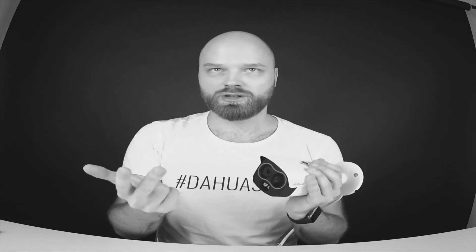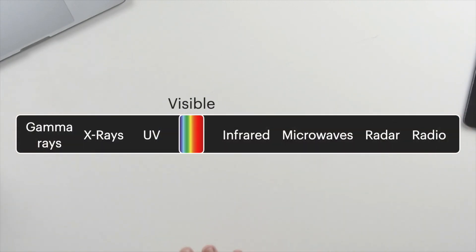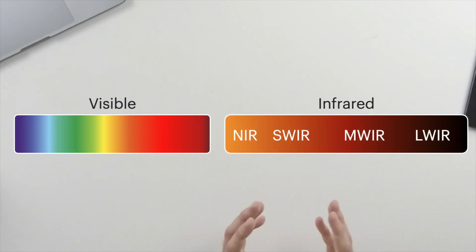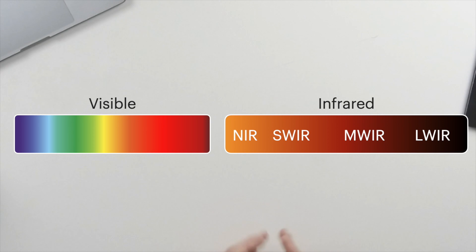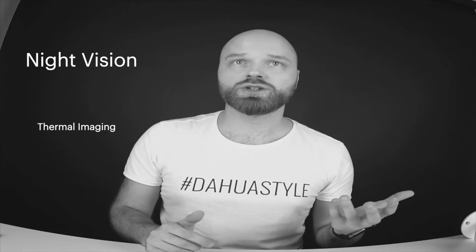So how is that possible? We can actually see three different modes with the camera: the thermal image, the visual image, and the night vision — the near infrared vision. When you look at the electromagnetic spectrum, there is the visible light, but there's also the infrared. In infrared, there is near infrared, short wave infrared, medium wave infrared, and long wave infrared. What we're interested in is the near infrared and the long wave infrared, which is simply the night vision and the thermal imaging — and that's exactly what you can see with this camera.